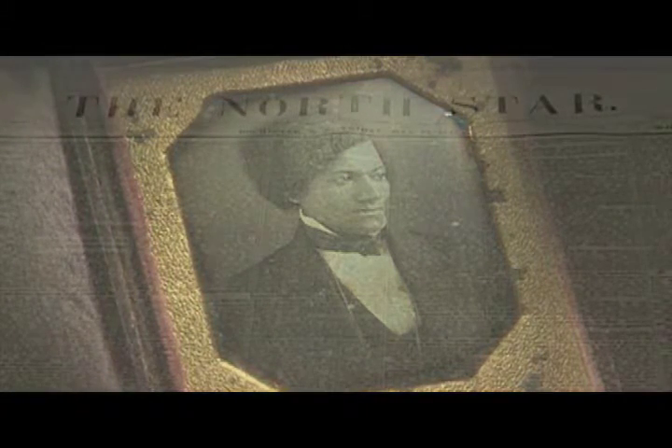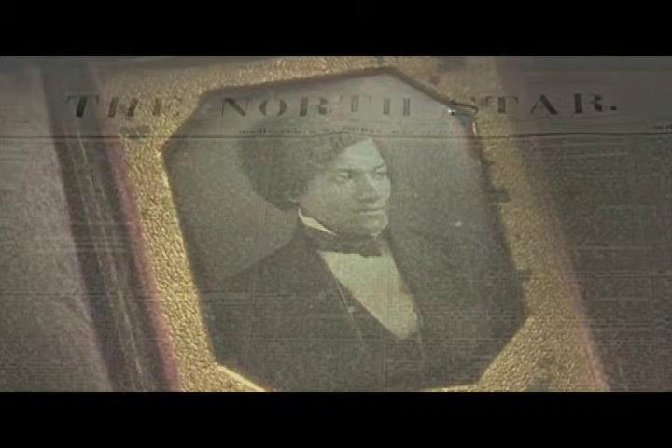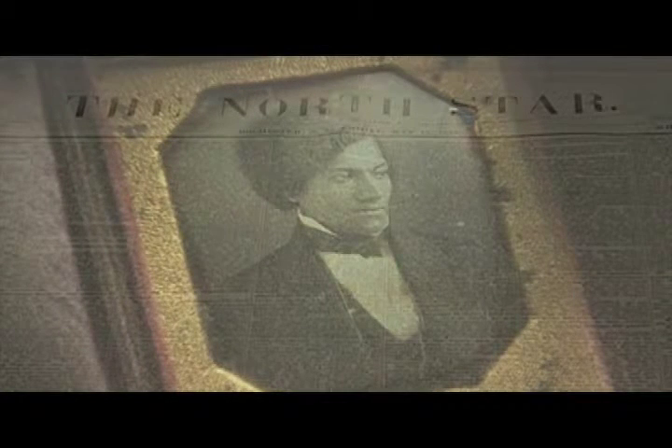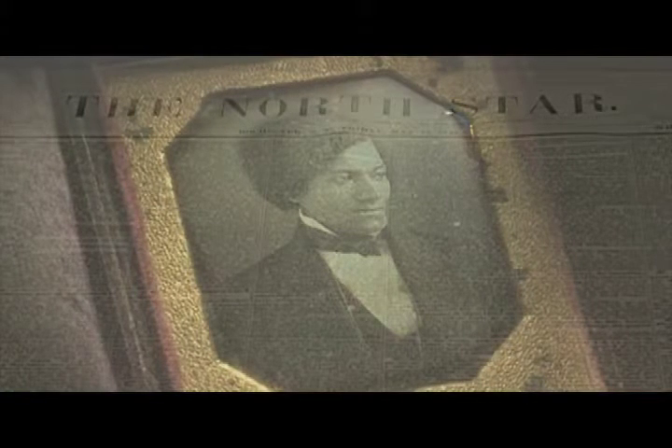Frederick Douglass was still a fugitive at the time it was taken, and he gave it to Susan B. Anthony. But not only does the artifact tell a story of cultural significance, it's also being studied by researchers like Nicholas Bigelow, who's a professor of physics and optics.